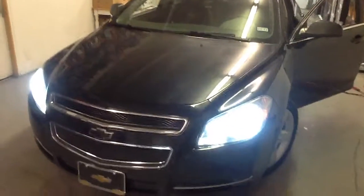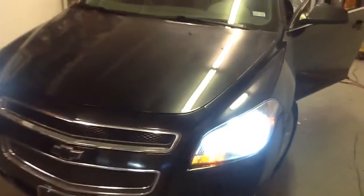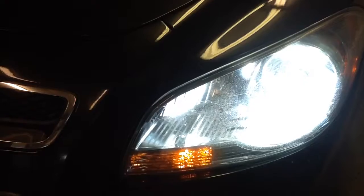Next up here at Innovative Car Sounds: Chevy Malibu. We're going to start off with the HID lights up front and the LED switchback turn signals that go from white to golden amber. The HID lights are 55 watt in a pure white.